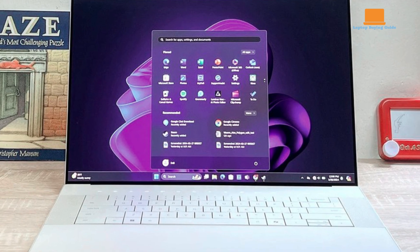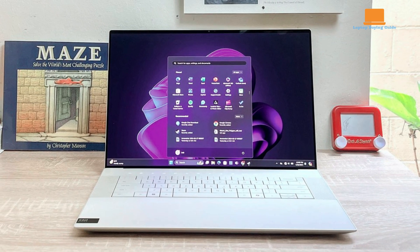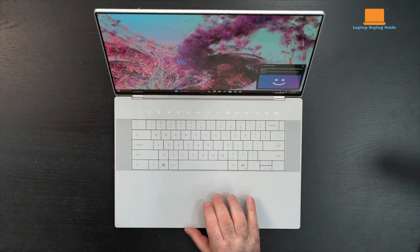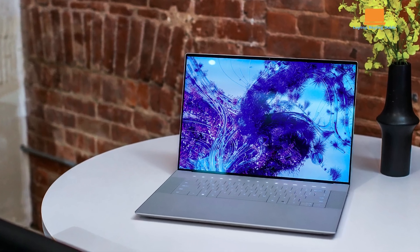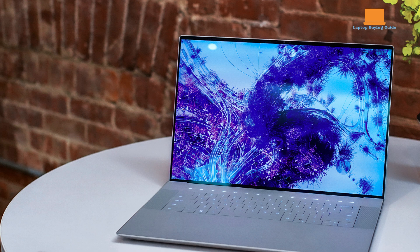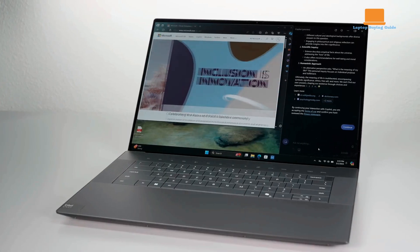The XPS 16 maintains Dell's tradition of sleek, sturdy aluminum builds. Its minimalist design includes a controversial keyboard and trackpad, featuring rectangular keys with tight gaps and a capacitive touch function row. The expansive, glass-covered trackpad blends with the palm rest, making it difficult to discern boundaries despite excellent haptic feedback. However, the keyboard stiffness and key spacing can lead to frequent typing errors.